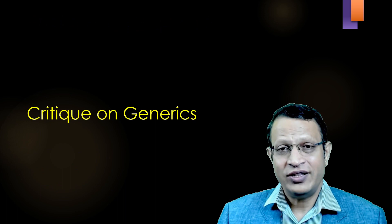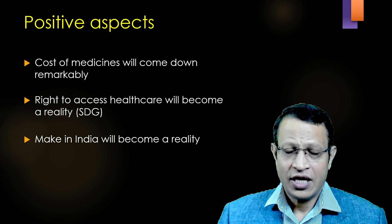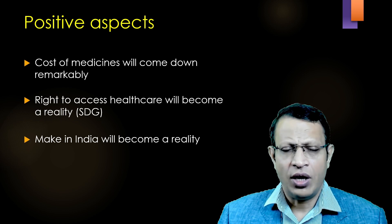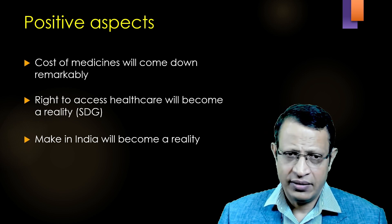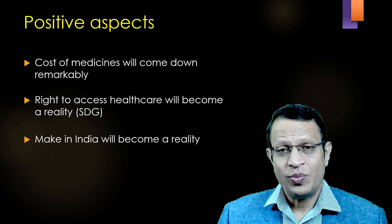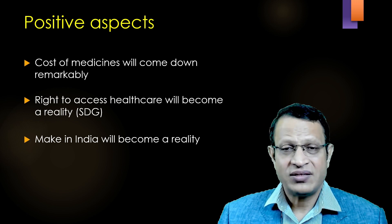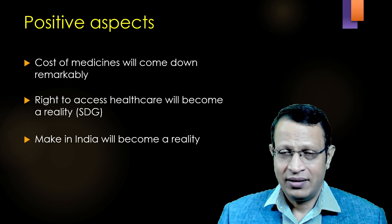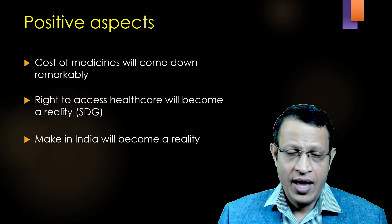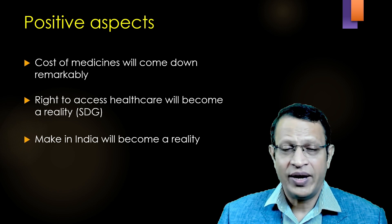Now, let's understand the critique on this regulation of 2023 — the positive aspects. If you prescribe standard generic medicine, the cost of medicine will come down dramatically or remarkably. Hence, the patient can access healthcare. Access to medicine is one important route, and so the right to access healthcare will become a reality under sustainable developmental goals, which India is a signatory to. Hence, these standard generics are also a vision of Make in India and will become a reality.